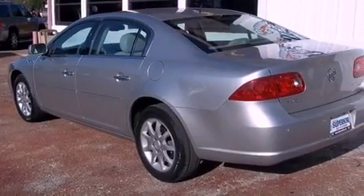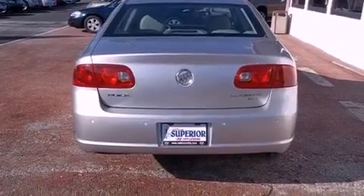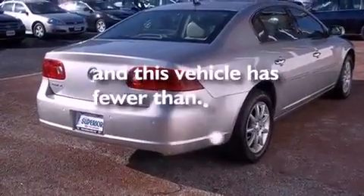Additional features include an illuminated driver's side vanity mirror, traction control, rear curtain airbags, dual power seats, and this vehicle has less than 56,000 miles.